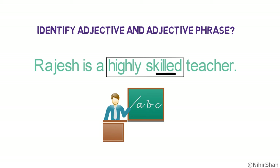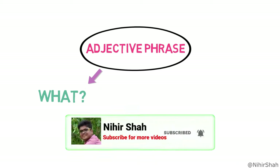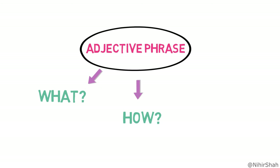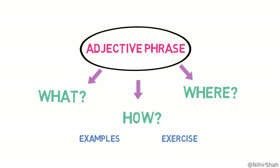Do you want to learn the ABC of adjective phrases? In this video, we will learn all about adjective phrases. First, we will learn what adjective phrases are. Then, we will understand how to identify an adjective phrase. And finally, we will learn where they are generally used in a sentence, with lots of examples and exercises. So, without further ado, let's get started.